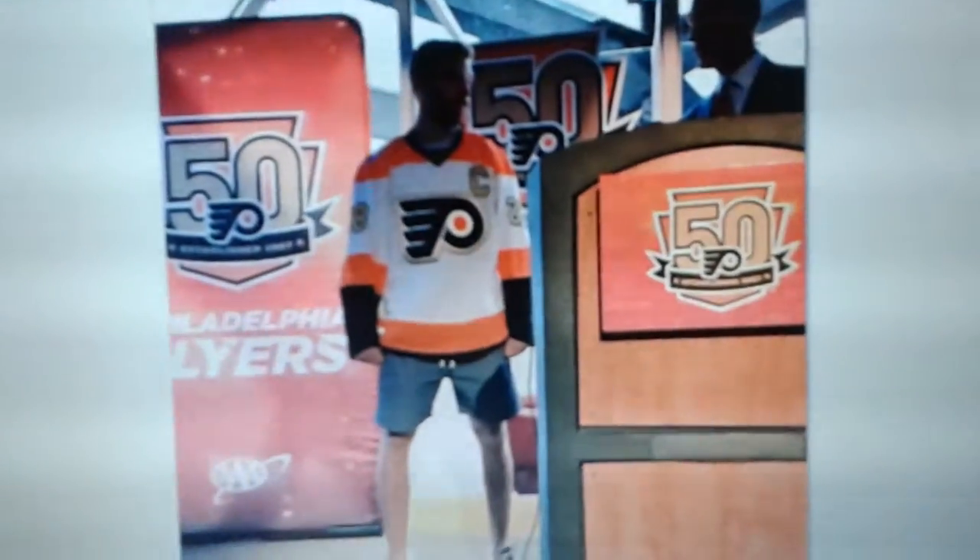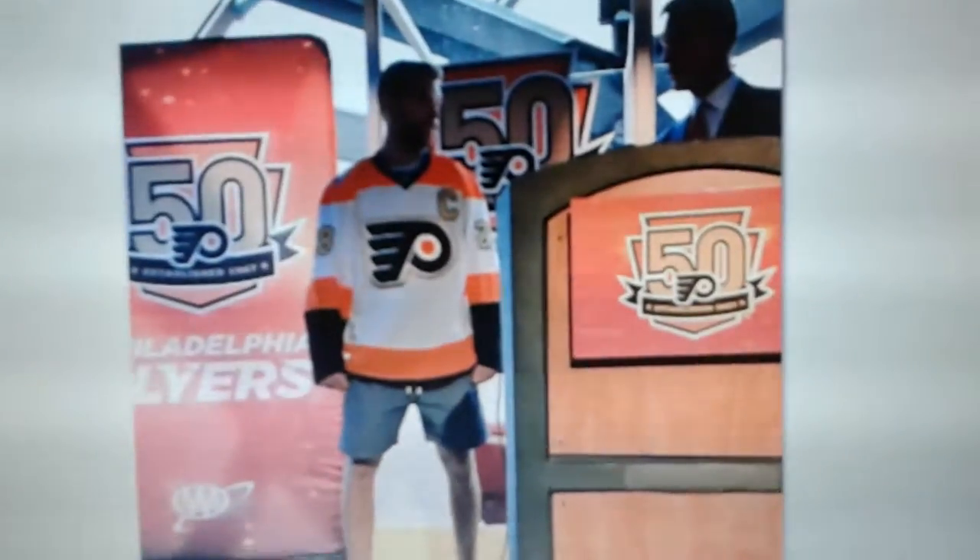It's kind of hard to talk about the jersey without a picture of it, so here it is. It's not too busy, it's not too simple either. From a distance, it's got a shoulder yoke just like their Winter Classic 3rd jersey, and it's got black cuffs on the arms just like their Away jersey.